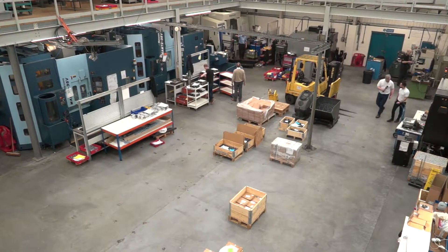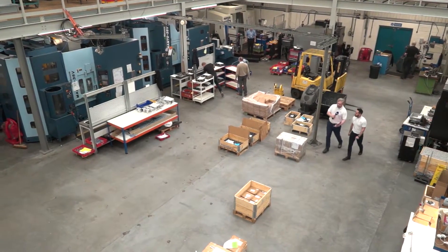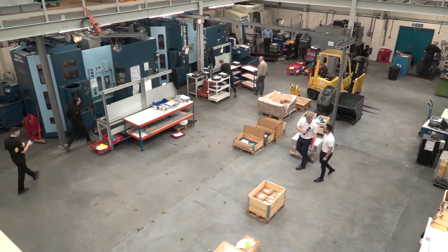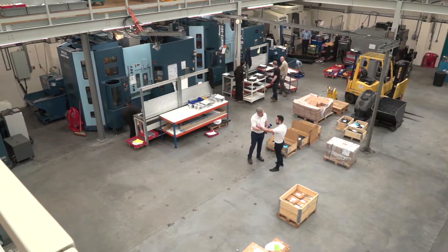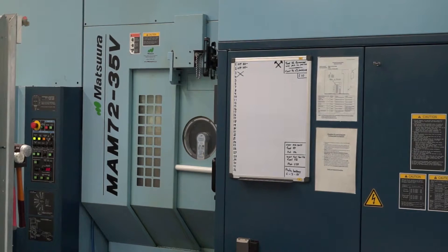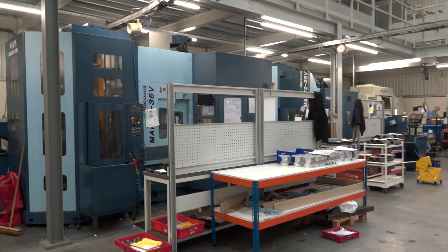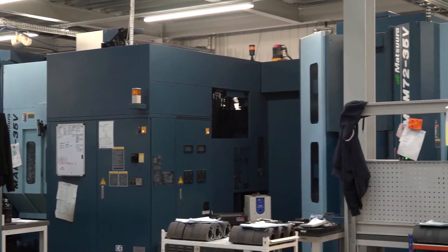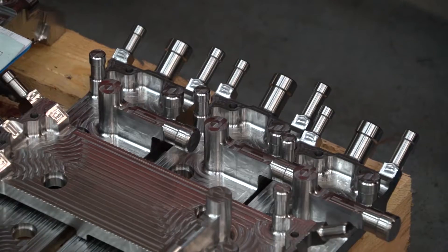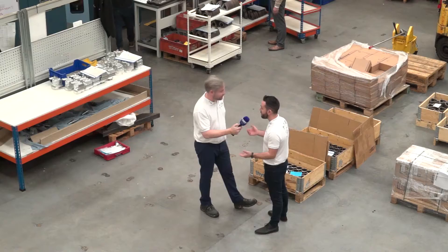We've showcased some of the machines, which are great, but we're getting a chance to walk through the actual full machine shop. Loads of Matsuuras, Hurcos behind me. Here they've got the Man 32 and 35V's as well — another four of them here. So they can run lights out at weekends, run low volume work and high volume work. They've got lots of flexibility, and the complexity of the parts — they can pretty much make anything.